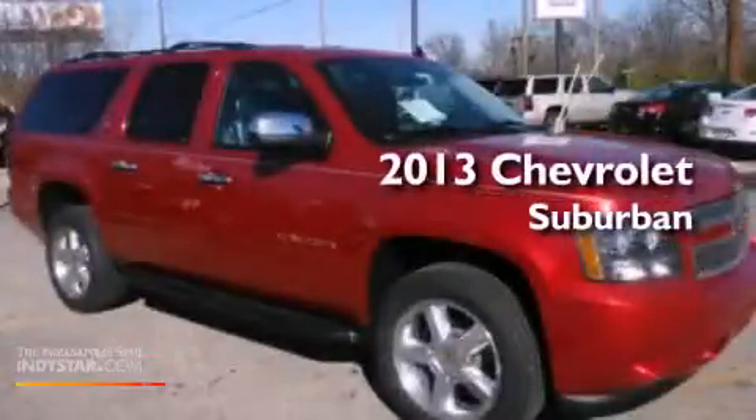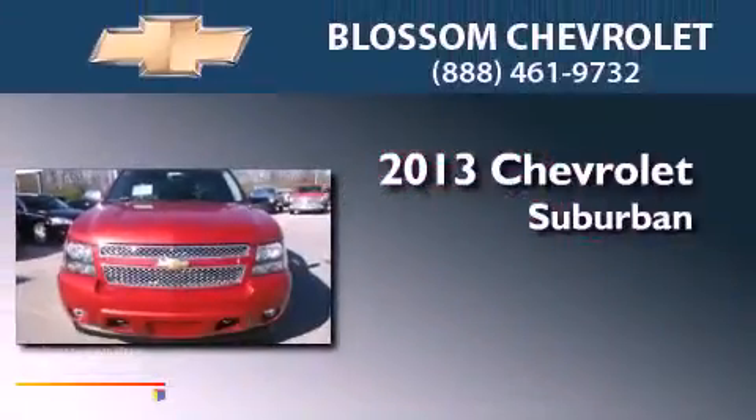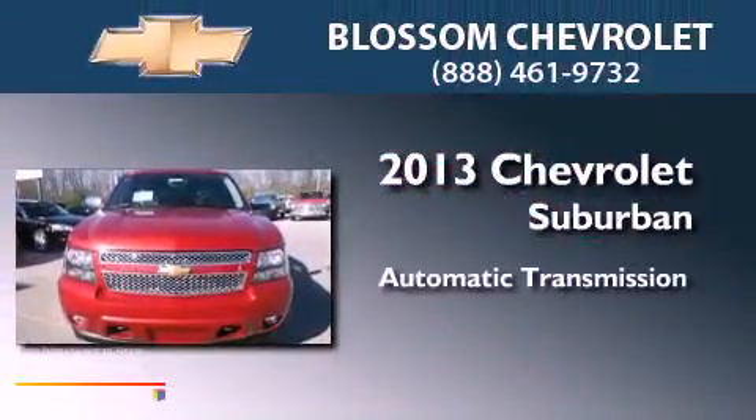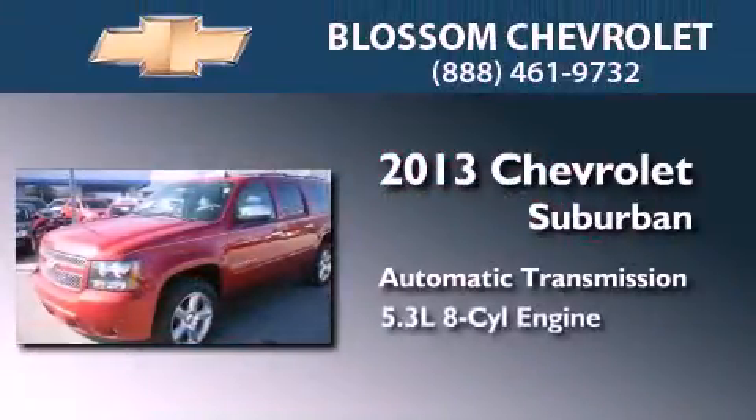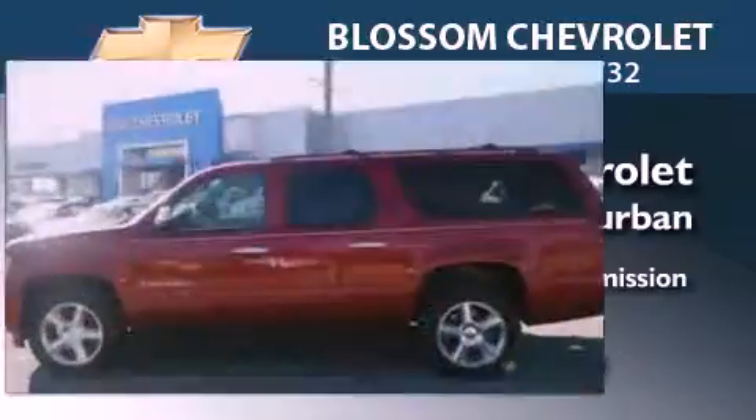This is a brand-new 2013 Chevrolet Suburban. This SUV has an automatic transmission, a 5.3-liter V8, and the added capability of four-wheel drive.